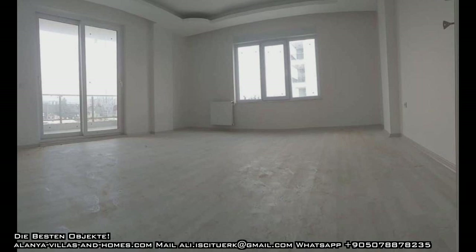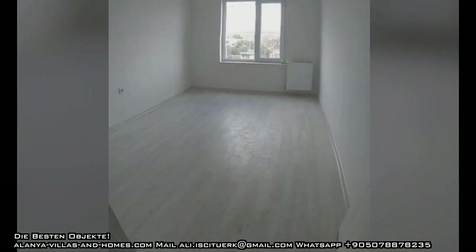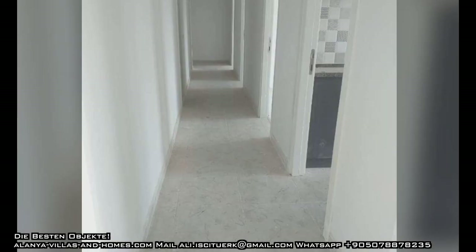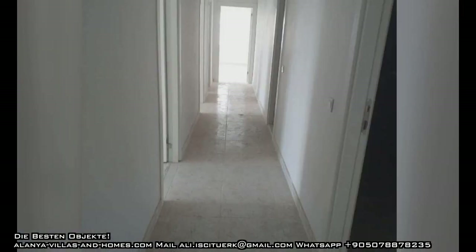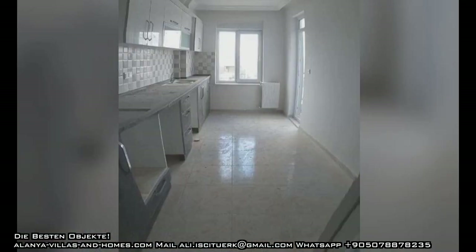Also hier nochmal das Hauptzimmer, das ist das Hauptwohnzimmer. Und hier ein Zimmer, und hier das andere Zimmer. Wer Interesse hat, meldet sich — 30.000. Die Lage habe ich gesagt, mit Aufzug natürlich, und es sind alle möglichen Sachen in der Nähe: von Apotheken, Krankenhäuser, Supermärkte und so weiter. Okay meine Lieben, so viel von mir, bis zum nächsten Video. Also das war ein Objekt in Antalya — nicht verwechseln, gell?